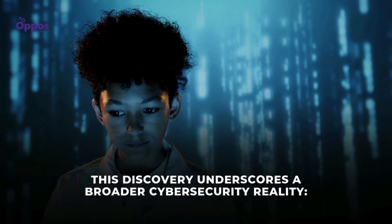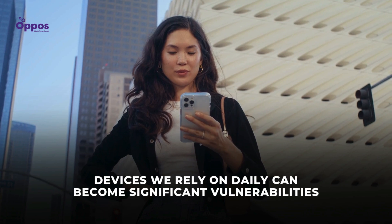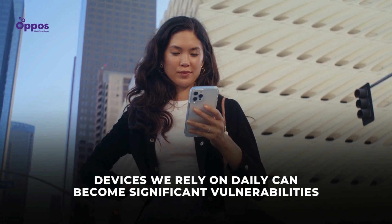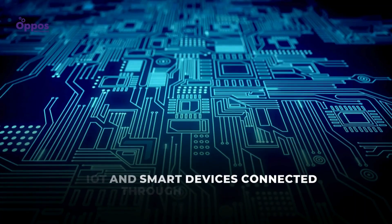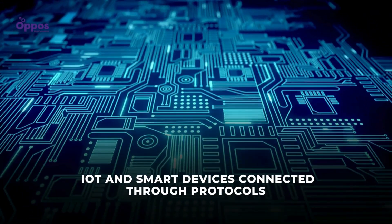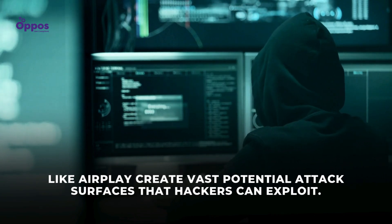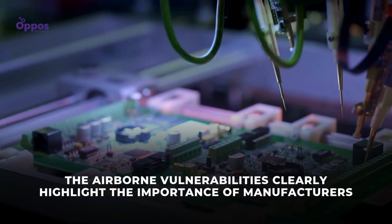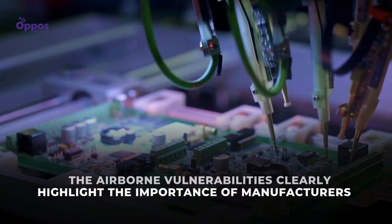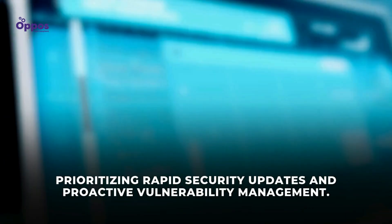This discovery underscores a broader cybersecurity reality: devices we rely on daily can become significant vulnerabilities if not actively monitored and updated. IoT and smart devices connected through protocols like AirPlay create vast potential attack surfaces that hackers can exploit. The Airborne vulnerabilities clearly highlight the importance of manufacturers prioritizing rapid security updates and proactive vulnerability management.